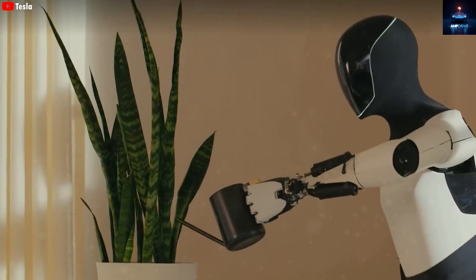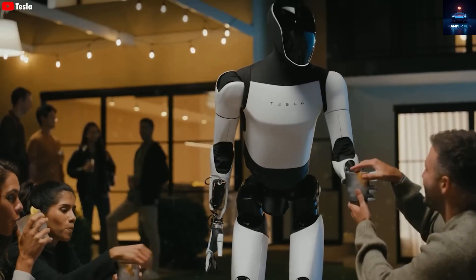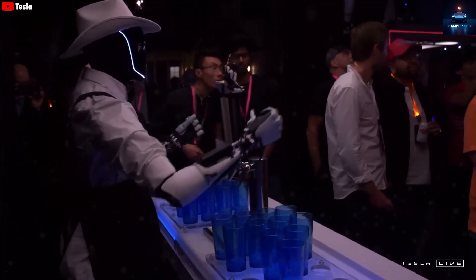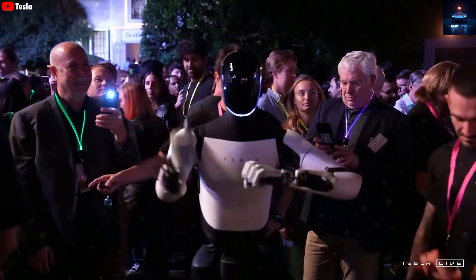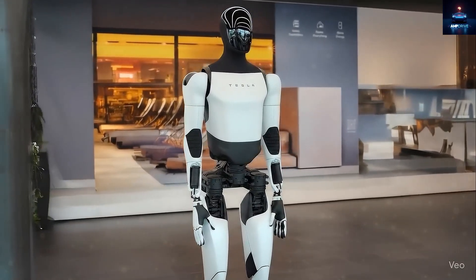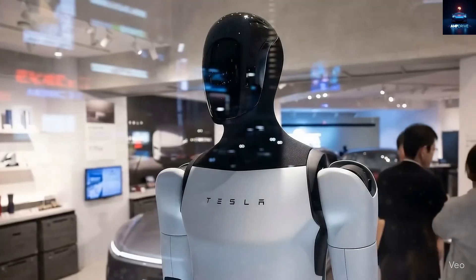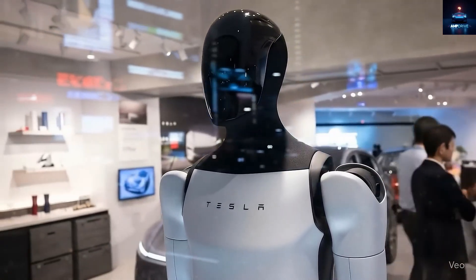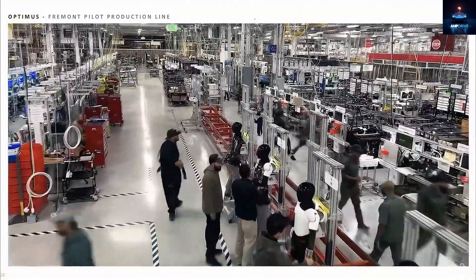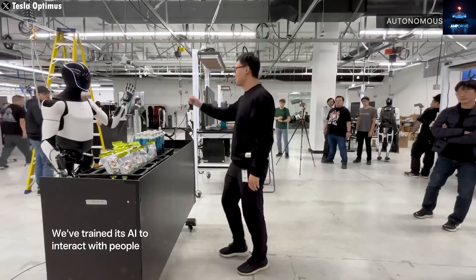Just imagine waking up on a weekend and finding that Optimus has already cleaned the house, prepared breakfast, and even watered your plants without being told. Even back in Gen 2, Optimus had already shown it could handle plenty of basic yet impressive tasks: pick up trash bags, open lids, wipe tables, stir food in a pot, vacuum floors, fold clothes, water plants, close curtains, check packages, serve drinks, clean kitchens, retrieve items from car trunks, and even dance or play games with family members. That's not science fiction anymore — that's Tesla's present reality.